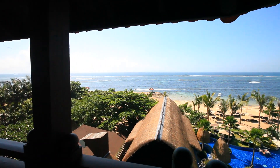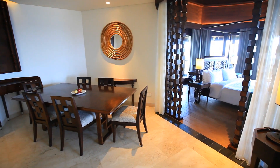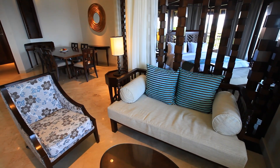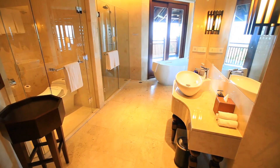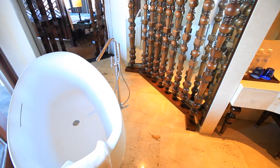For sheer opulence, the Grand Ocean View Suite immerses you in Balinese bliss, measuring a generous 102 square metres. This suite features beautiful Indonesian hardwood floors and high timber ceilings to create a luxurious atmosphere, with a sleek marble bathroom featuring a walk-in shower and separate tub.